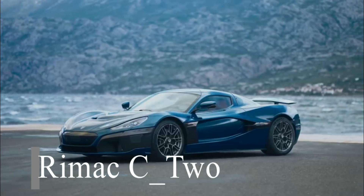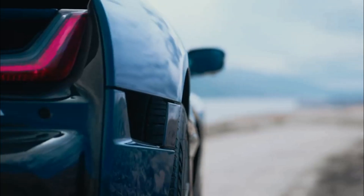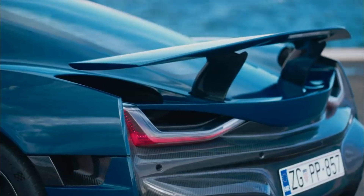Number 3. The RIMAC C2 is an all-electric hypercar that was unveiled in 2018. Here are some of the key details about the C2.